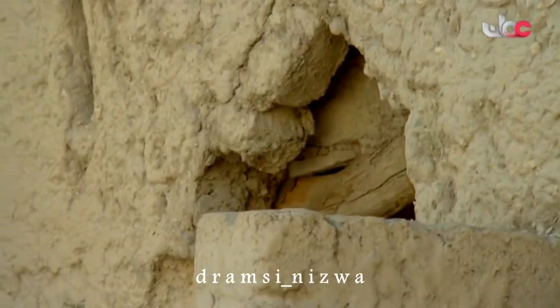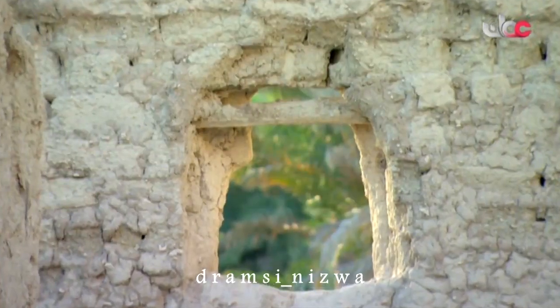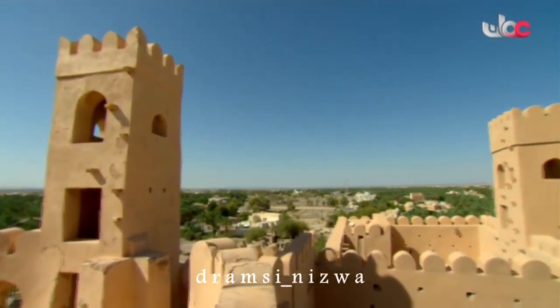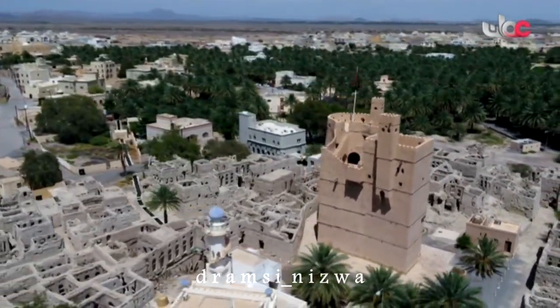هؤلاء كانوا أقطاباً وعلماء في هذه الحارة وفي ولاية منح، وبالأخص في قرية الفيقين. كانوا يقيمون الدروس، وكان بعضهم قضاةً في عهد الإمام السلطان سعيد بن تيمور والإمام سالم بن راشد الخروصي والإمام محمد بن عبد الله الخليلي. فكانوا مشاعل هدى وخير ونور للعمانيين والمسلمين قاطبة.